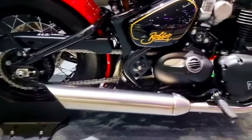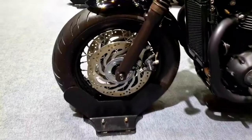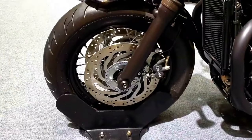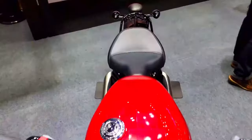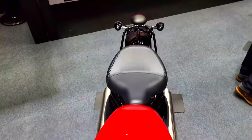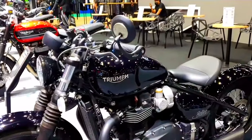Triumph installs a high-performance braking system on the Bonneville Bobber. Strong and dependable stopping power is provided by the front end's twin-disc arrangement and a single disc at the rear. The motorcycle also has excellent tires built for maximum stability and grip, improving overall performance and safety.